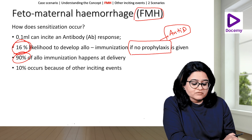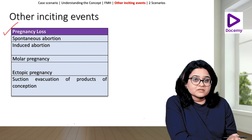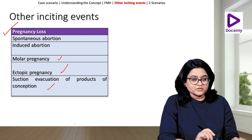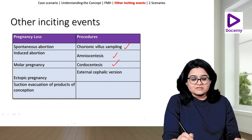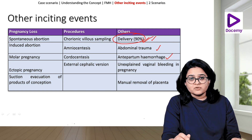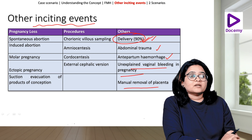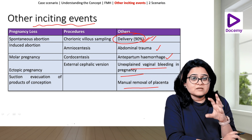10% occurs because of other inciting events. These include pregnancy loss — spontaneous or induced abortion — molar pregnancy, ectopic pregnancy, suction evacuation of products of conception, and procedures like chorionic villus sampling, amniocentesis, cordocentesis, and external cephalic version. Others include delivery, trauma, antepartum hemorrhage, unexplained vaginal bleeding in pregnancy, and manual removal of placenta.